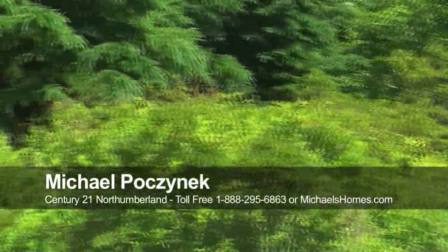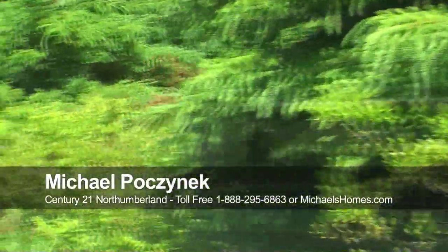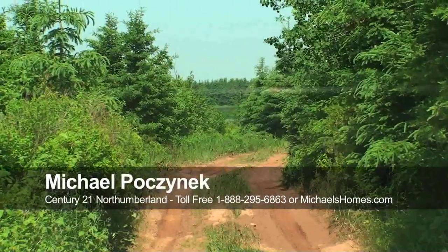I'm Michael Posnick. Make sure you subscribe to my YouTube videos and my mailing list at michaelshomes.com. Have a fun-filled day — don't forget your 4x4.